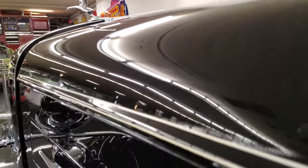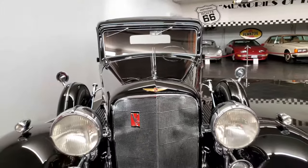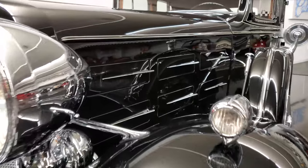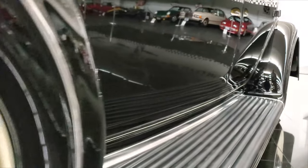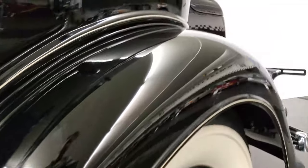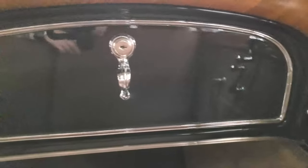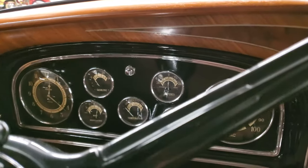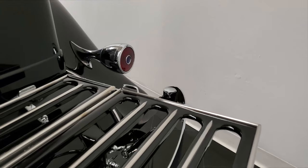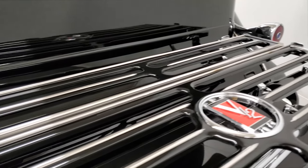Cadillac introduced the V12 power plant in 1931, allowing buyers some extra power and performance without the added cost of the larger V16 engine. Production output for the 370A was tremendous, as buyers found both the 40 extra horsepower and luxury status of the V12 engine to be well worth the extra money. Cadillac sold 5,733 V12 units in 1931, setting the stage for the progressive design changes in 1932, now referred to as the 370B. The classic carriage-like bodies by coach builders were transitioned between 1932 to 1933 into a more streamlined automobile with flared fenders and curved running boards.